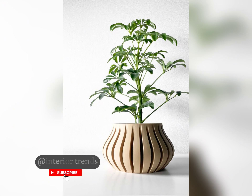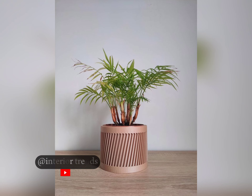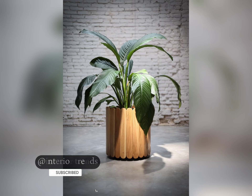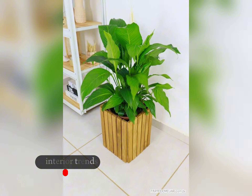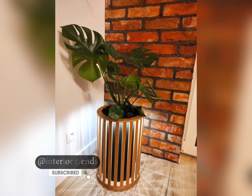For those who prefer a more contemporary look, sleek wooden slate parts with clean lines and minimalistic design are perfect. These parts complement modern interiors or minimalist garden settings, adding a touch of sophistication. Unleash your creativity with whimsical designs — think curved patterns, painted motifs, or even personalized engravings on wooden slate parts. These unique pieces become focal points, sparking conversation and adding a playful vibe to your surroundings.